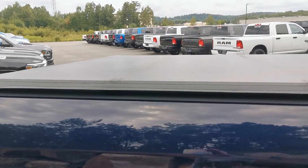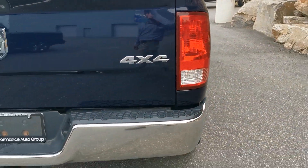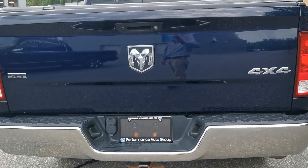Soft tri-fold tonneau cover on it. Of course your trailer hitch, your four pin and your seven pin wiring.